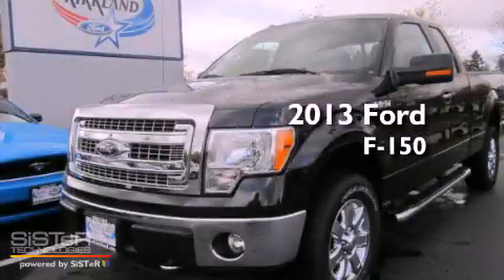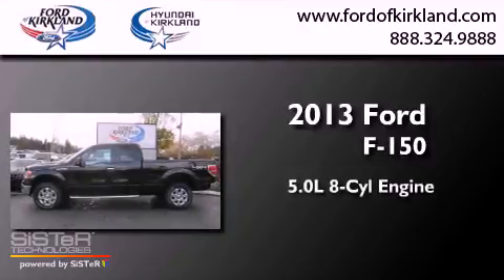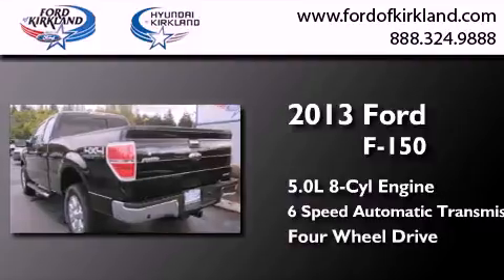This is a brand new 2013 Ford F-150. It has a 5.0 liter 8-cylinder engine, a 6-speed automatic transmission, and the added capability of 4-wheel drive.